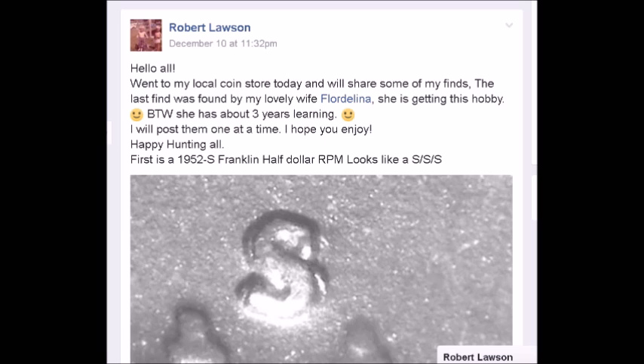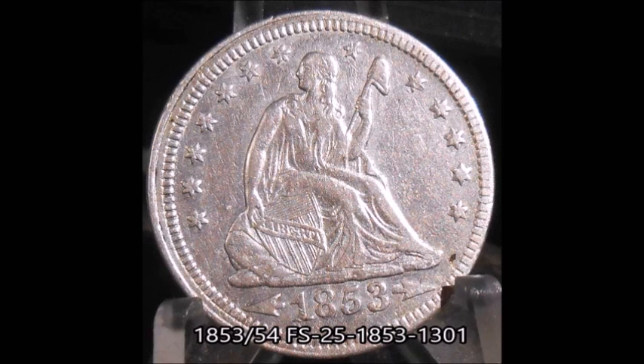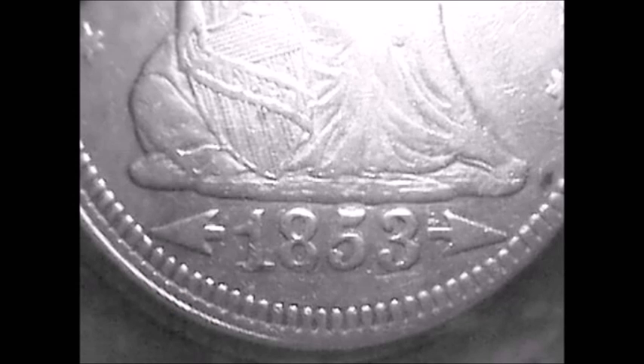His wife started cherry picking alongside with him. The first coin I'm going to feature was Florida Lena's find — it's amazing. We are looking at an 1853 over 54 Seated Liberty half dollar. Florida Lena Lawson did find this past week cherry picking a coin shop. This variety is listed as FS 25-1853-1301, so it's FS-1301. This is an over date — an 1853 over 54.